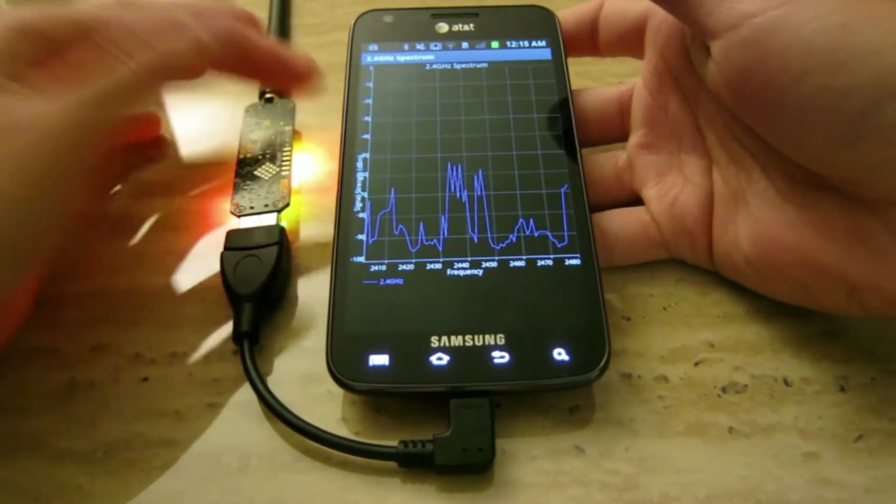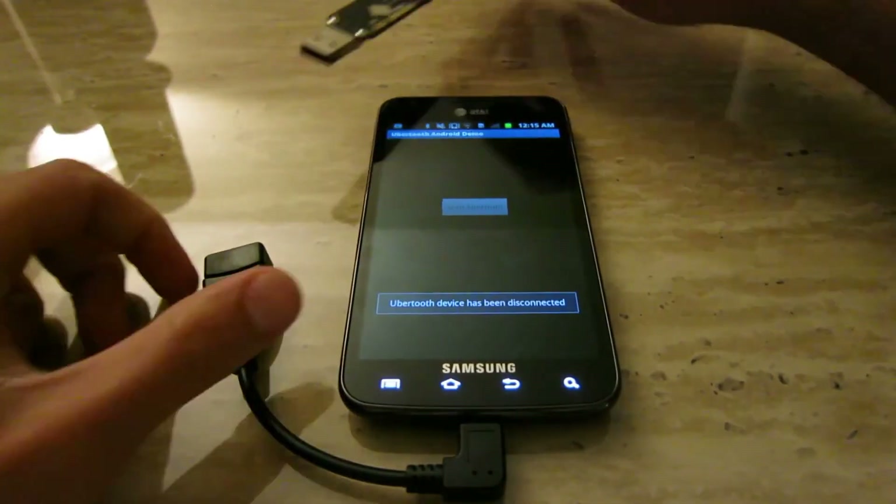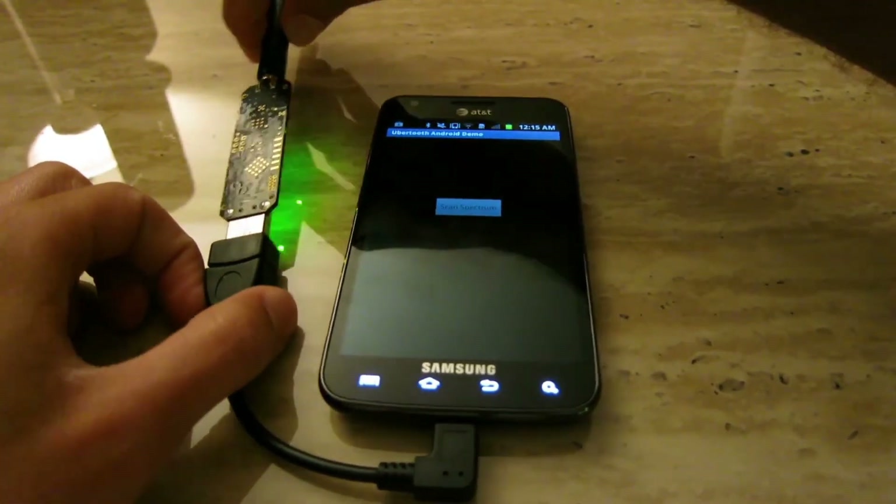However, it's crucial to approach the Ubertooth One with a high level of expertise and caution, as its capabilities are extensive and demand a responsible and skilled approach for effective and ethical utilization.